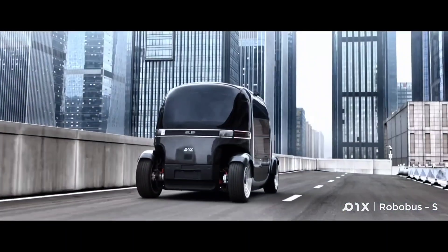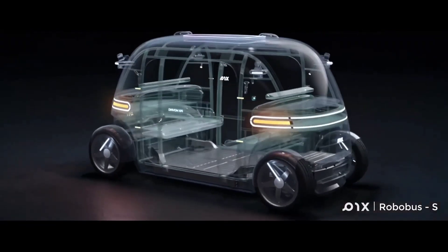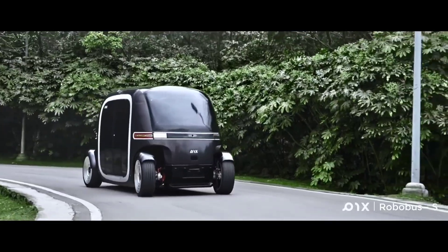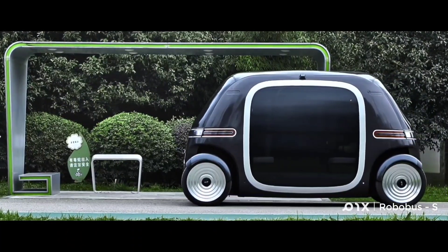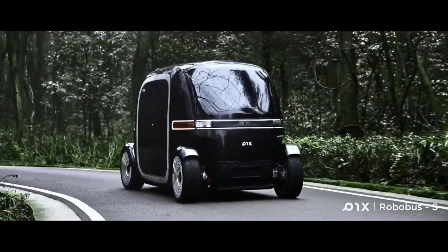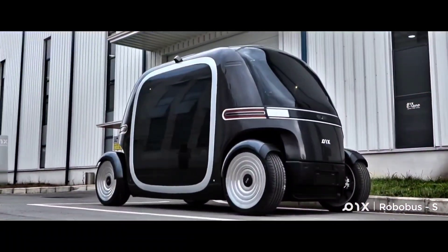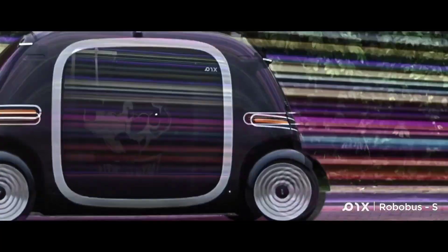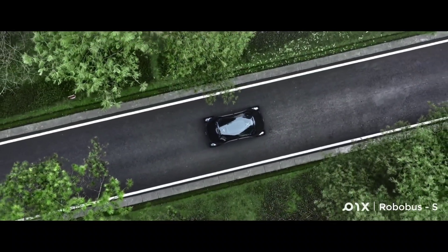Technical ingenuity fuels the RoboBus as it boasts 3.8, 1.9, and 2.2 meters in length, breadth, and height respectively. The 21.5-kilowatt-hour battery promises a 62-mile range and speeds ranging from 9 to 19 miles per hour. Additionally, its swift 1.5-hour fast charging and 5-hour slow charge enhance its efficiency. The RoboBus accommodates up to six passengers, and the 11.24-pound payload capacity ensures comfort and safety.